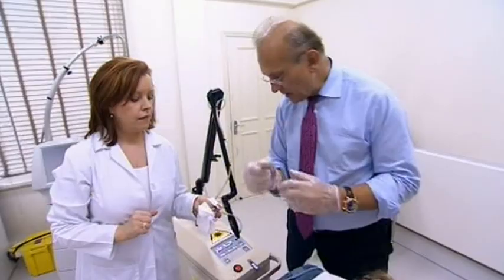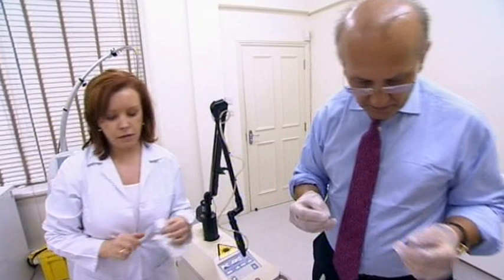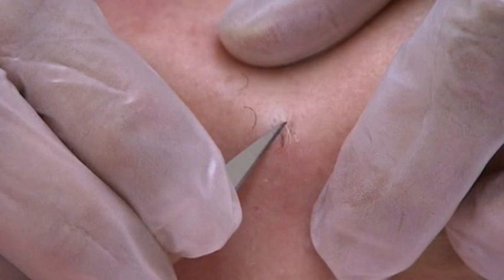Jan says she's going to shave the hairs first. Top of the list is getting rid of that big hairy mole — in the Middle Ages it would have been enough to get her burned at the stake.